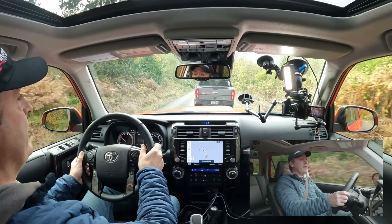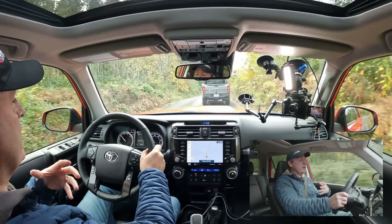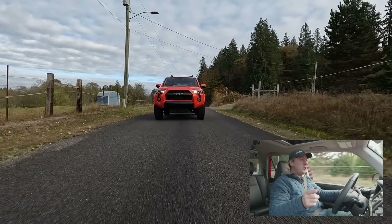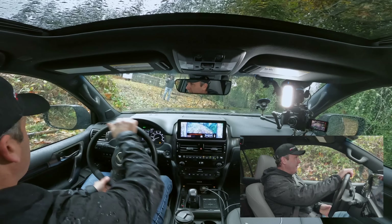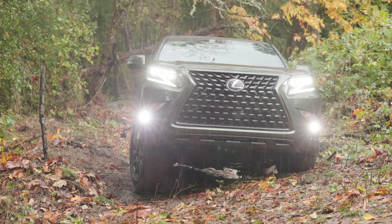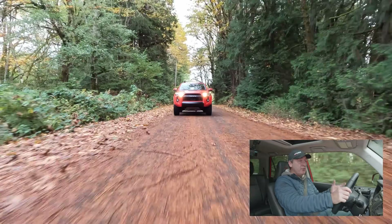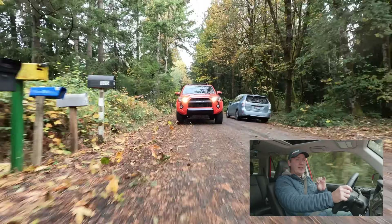Handling is okay — you don't buy this thing for the pavement handling, but it's good enough. The Fox shocks help keep the vehicle relatively planted. If you really want better pavement handling without sacrificing off-road articulation, you could go with the TRD off-road trim with the optional KDSS suspension — we reviewed that on the Lexus GX where it's standard. You can get that very similar suspension package on a 4Runner TRD off-road, but beware that KDSS can limit future suspension modification options.